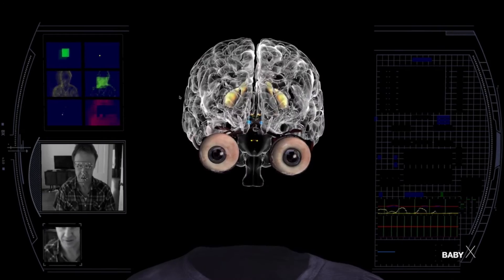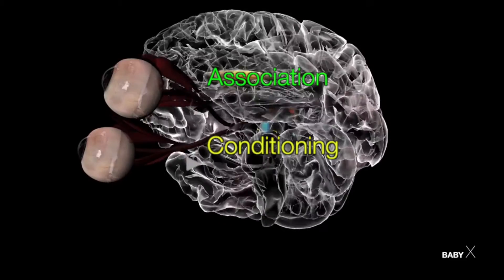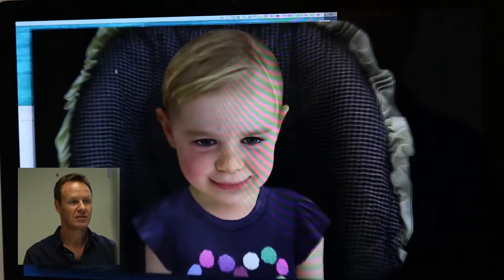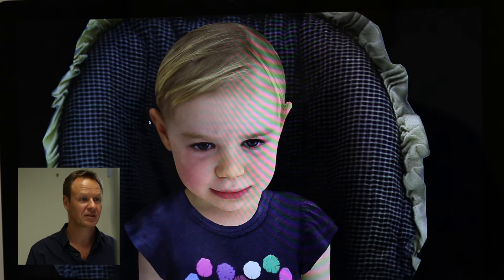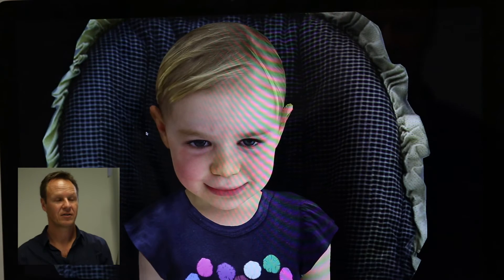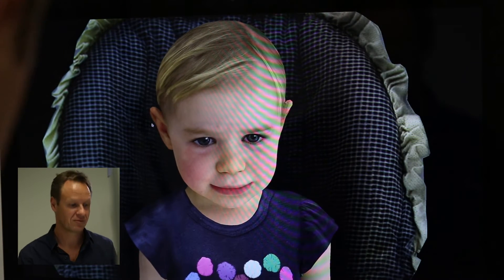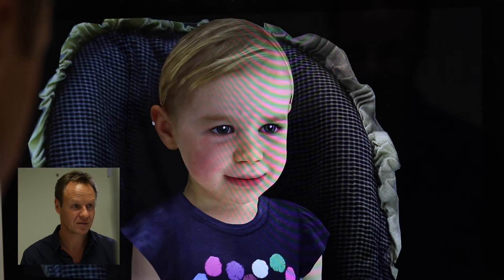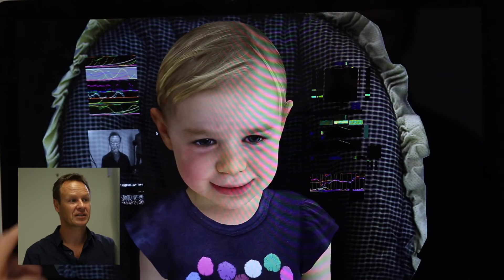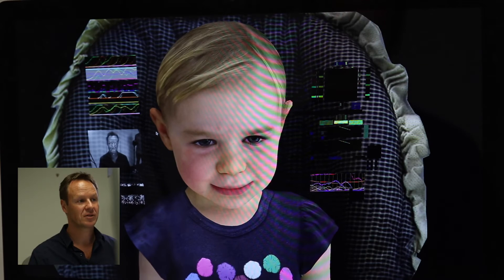BabyX uses biologically plausible learning models including association, conditioning, and reinforcement learning, resulting in a less robotic and much more natural human-to-computer interaction. She can kind of see us and hear us. As I move around and she's looking, I can give her a loud noise — she'll get a fright and respond to that. We can zoom right in on her, move the lighting around, and see what she can actually see. You can see here, she can see my face, and she'll respond to me.